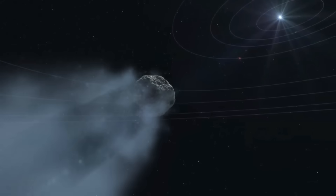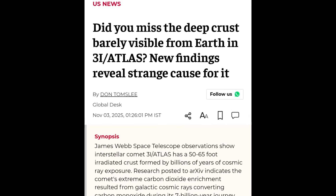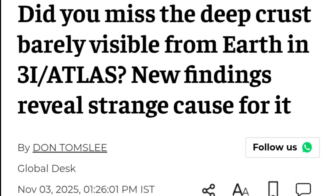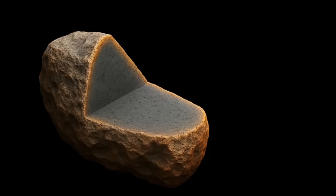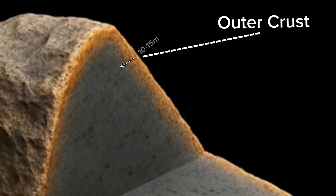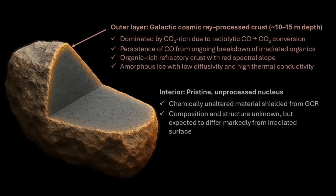New data reveals that the surface of 3i Atlas is nothing like the surface of a normal comet or asteroid that we've seen before. We were able to infer the composition of the surface of this object using an infrared spectrograph. According to a new study posted on October 31st, 2025, and reported in news articles on November 3rd, 2025, scientists discovered that 3i Atlas has a deep outer crust somewhere between 50 and 65 feet thick.